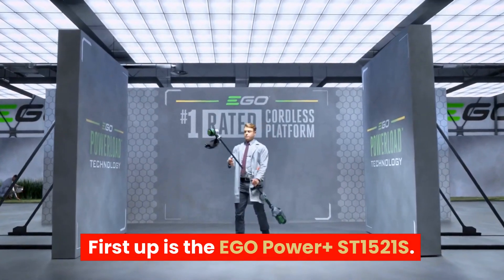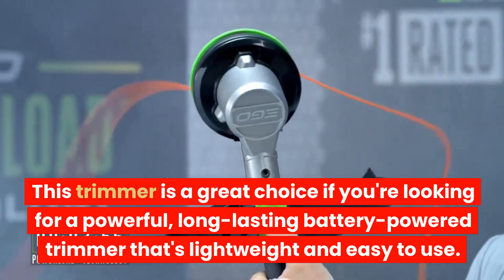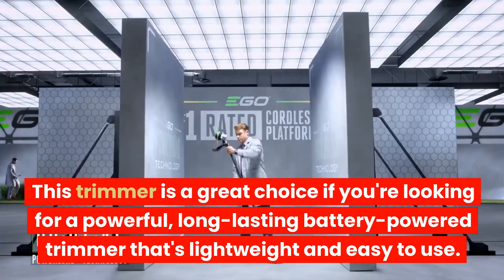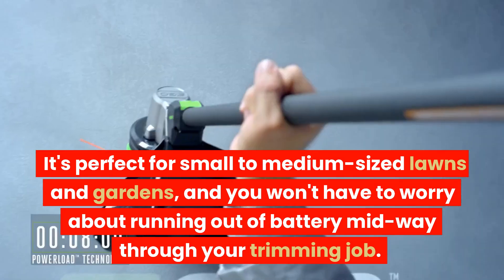First up is the Ego Power Plus ST1521S. This trimmer is a great choice if you're looking for a powerful, long-lasting battery-powered trimmer that's lightweight and easy to use. It's perfect for small to medium-sized lawns and gardens, and you won't have to worry about running out of battery midway through your trimming job.